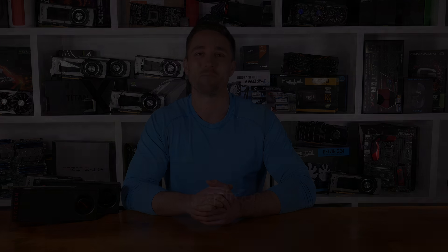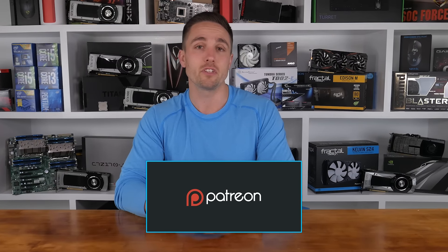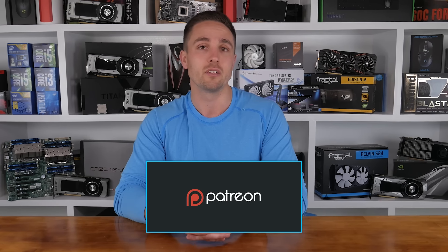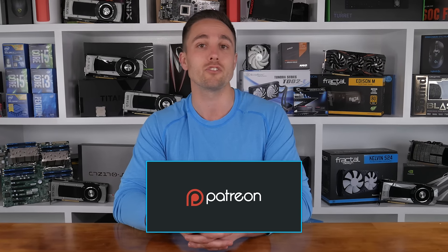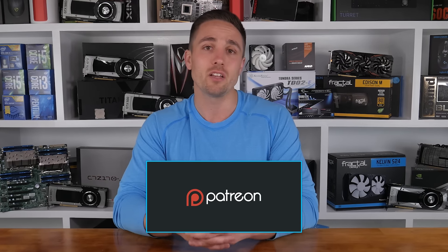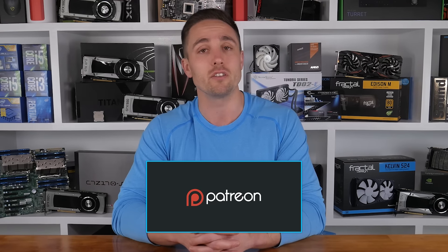Now that you have a better understanding of the Radeon RX 480's specs and design, be sure to check out my in-depth benchmark analysis video. Thanks for joining me — I'm your host Matt. YouTubers like me depend on your support to continue improving the quality and content of our videos. Consider becoming a Patron to get access to cool rewards and exclusive giveaways. You can also check prices and buy the products through the Amazon links in the video description below. Thank you kindly for supporting me and the Hardware Unboxed channel.